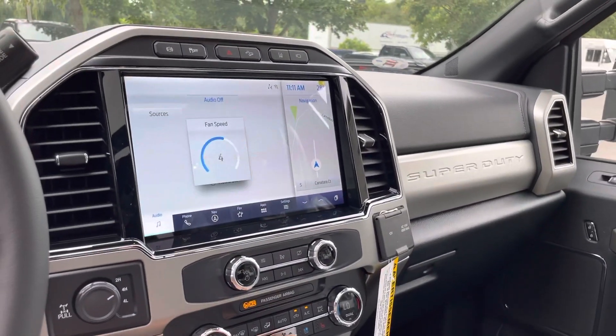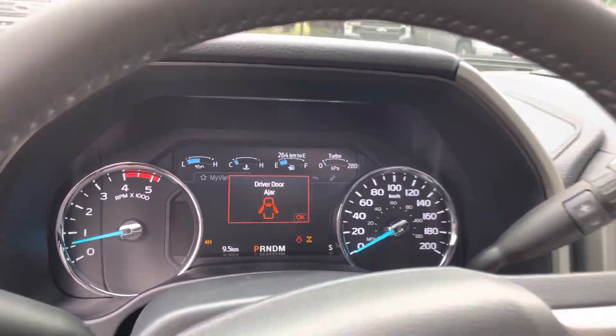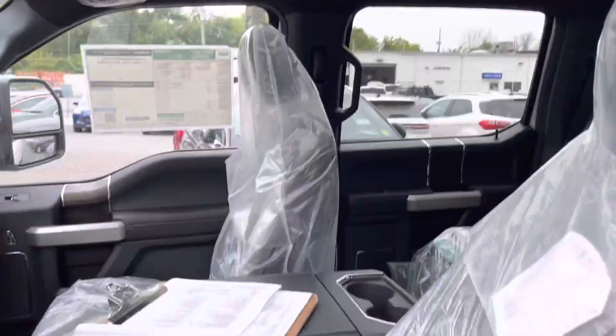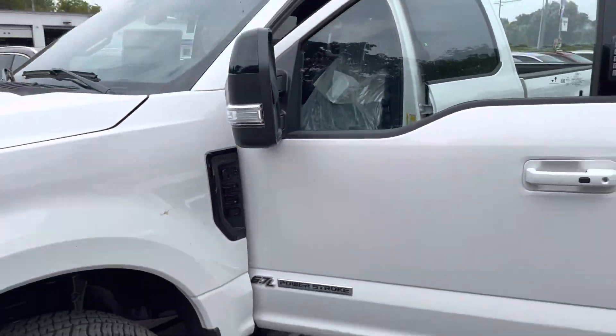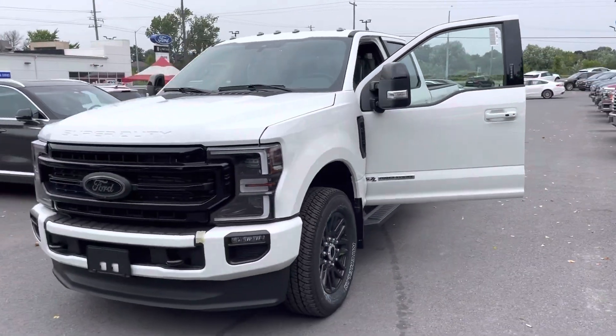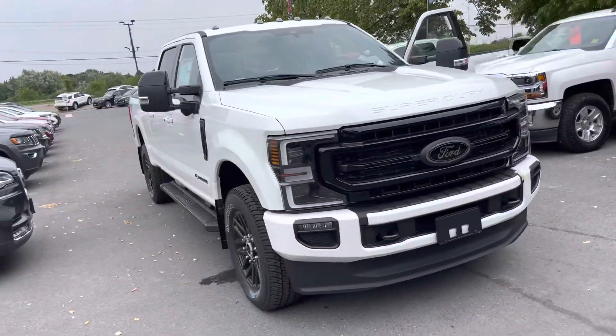Just like the F-150s did before. Anyway, beautiful truck — this thing is immaculate, love it. Thanks so much, guys. Any questions about specific stuff, feel free to reach out and let me know exactly what questions you need answered. I'll do my best to answer.